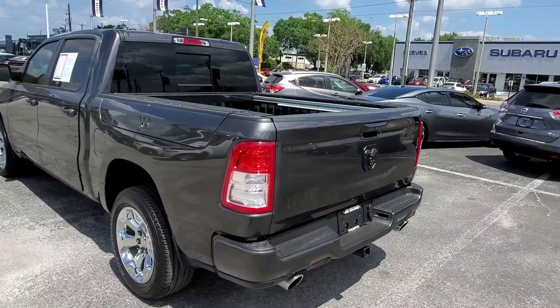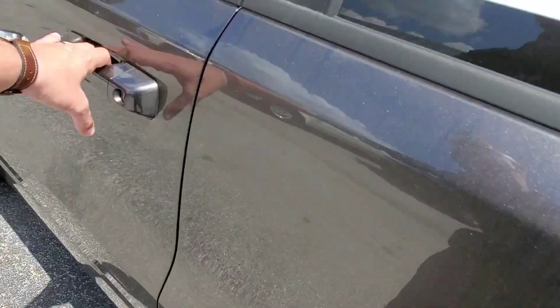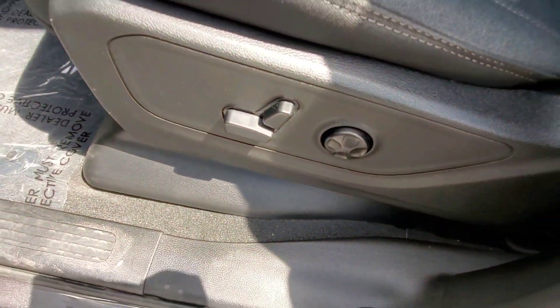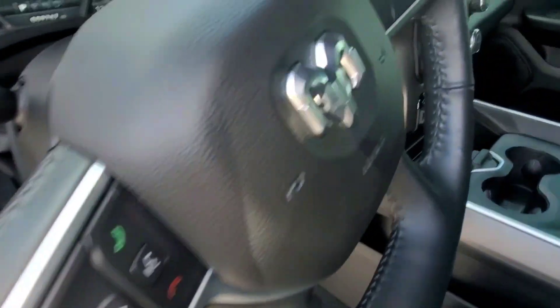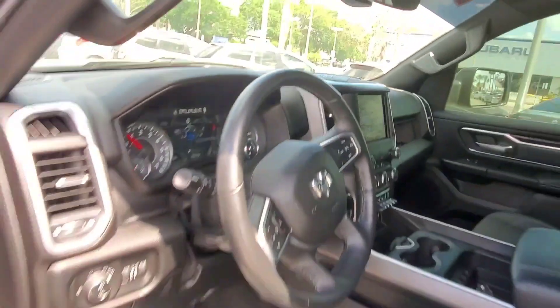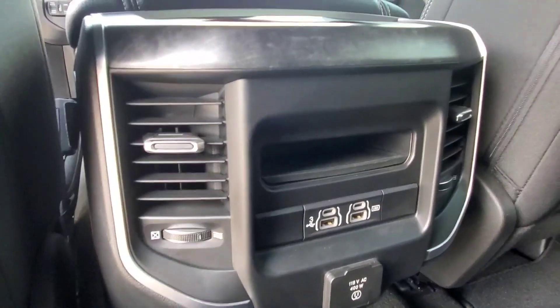This one is a crew cab, so you get a lot of extra room. It has power seats, Bluetooth, cruise control, and a backup camera. In the back you've got USB plugs, rear vents that you can shut off or keep on — there's a ton of space in this truck.